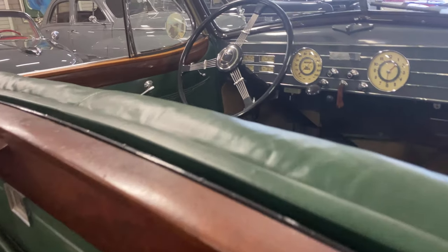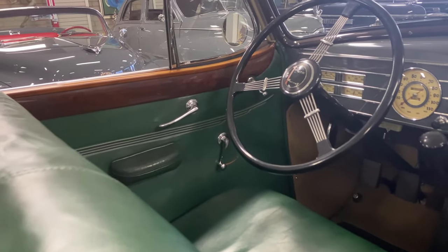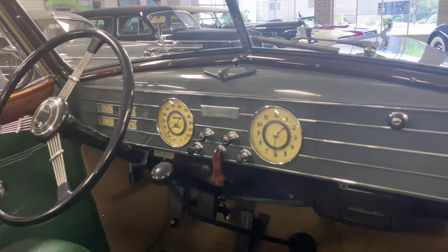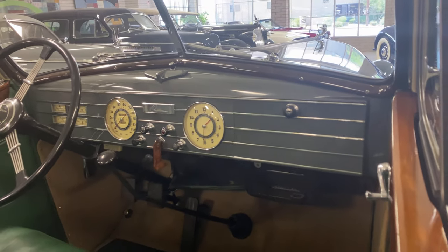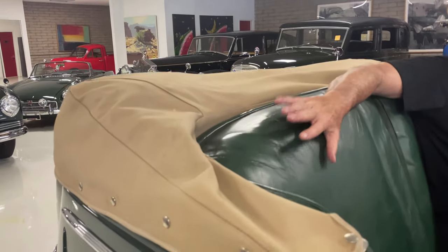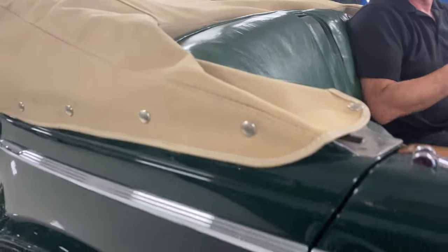This Cadillac was bought new on November 5th, 1936, at Stuyvesant Cadillac in Kingston, New York. It was bought new by Mrs. Emily Crane Chadborn, the daughter of the founder of Crane Plumbing Company. She loved this car so much that she kept it for 30 years. A woman who could have anything she wanted kept this car and babied it — that's why it's in the condition it is now.